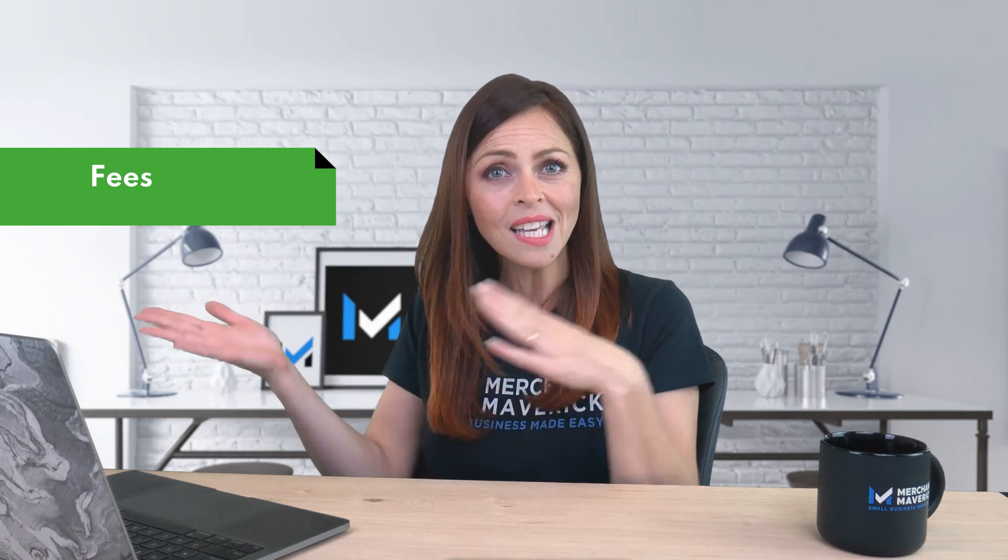Right off the bat, we have to mention Shopify's tiered transaction fees ranging from 2% to 0.5% depending on what service level you sign up for. Shopify's transaction fees are in addition to credit card processing fees, and the only way to avoid the transaction fees is to choose Shopify Payments as your gateway. If this alone is a no-go for you, then congrats, you can skip the video right here.